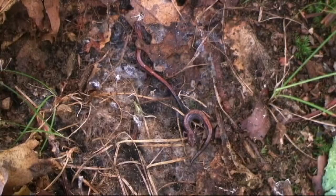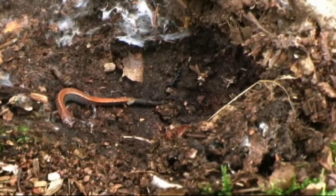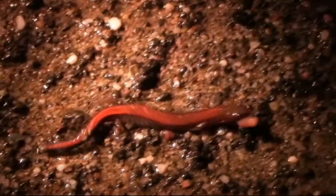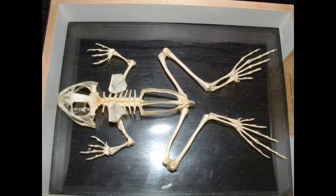Later amphibians would modify their tails, and some would retain long tails such as the salamanders, while the ancestors of frogs, like Triadobatrachus, reduced the size of the tail, and modern frogs lack a tail entirely.